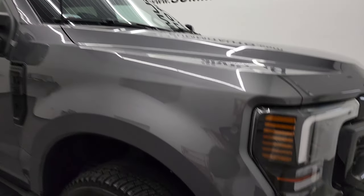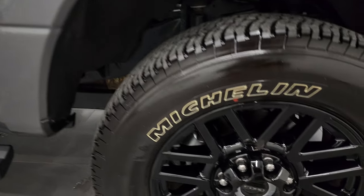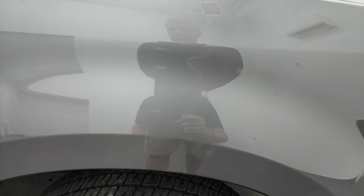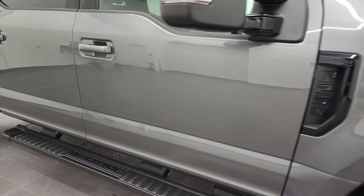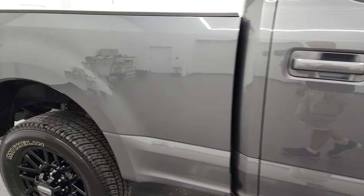Passenger side front fender looks really good too, and the passenger side rim has no major scuffs or scrapes. Carbonized gray metallic has just a little bit of metal flake to it — it's a little bit lighter than the old magnetic gray that they had. As you go down this side of this 2022 Ford F-250, take note of how clean that body is and how reflective and mirror-like that paint is.